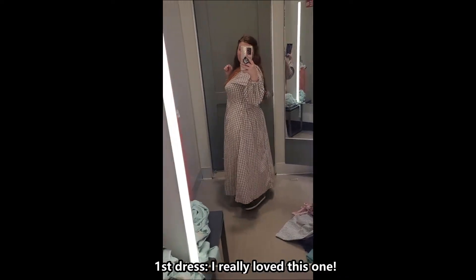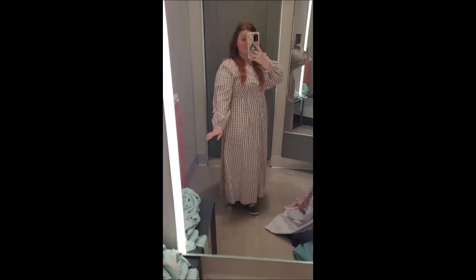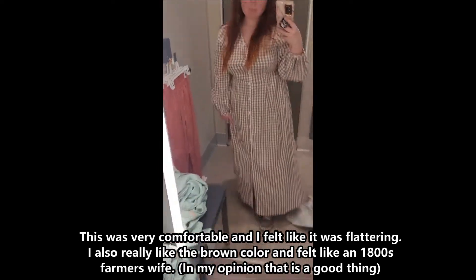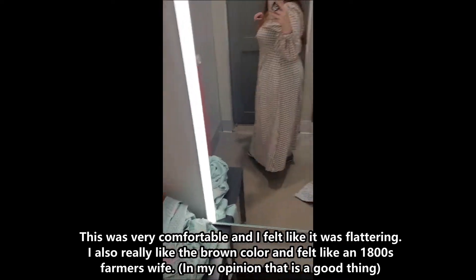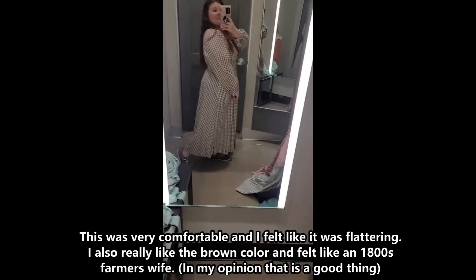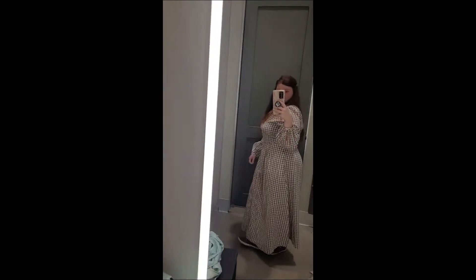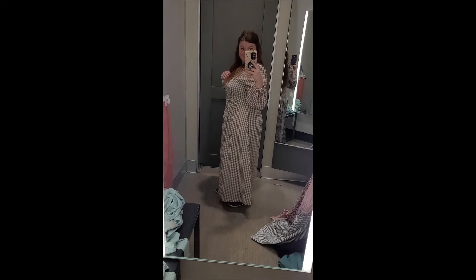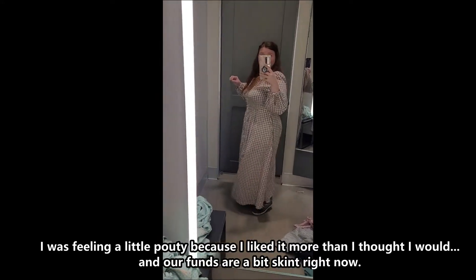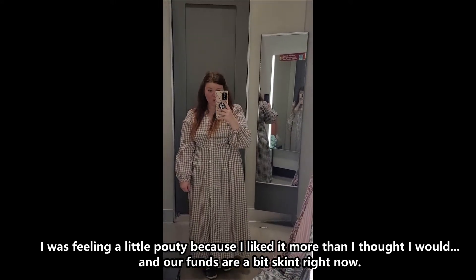First dress — I really loved this one. It was really cute, very comfortable, and I felt like it was flattering. I also really liked the brown color and felt like an 1800s farmer's wife. In my opinion, that is a good thing. I was feeling a little pouty because I liked it more than I thought I would, and our funds are a bit tight right now.